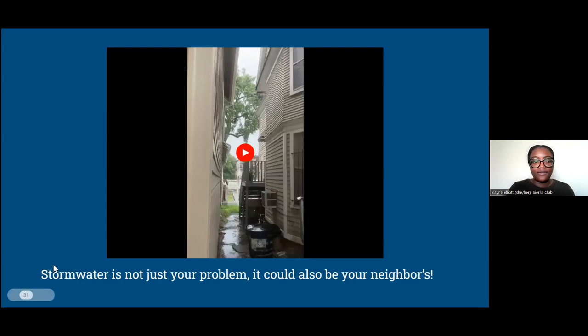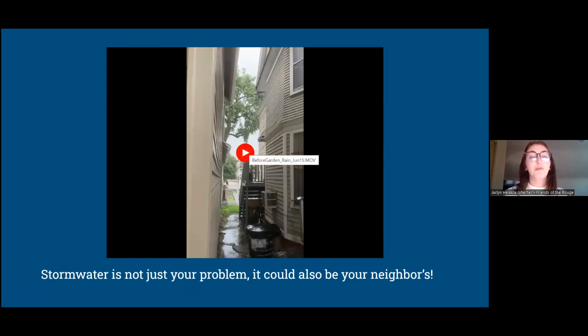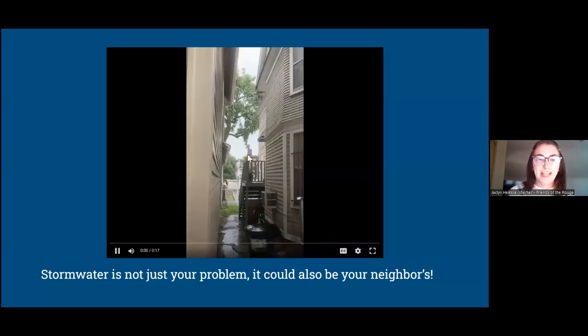Next we have another example. We're going to introduce Betsy in just a moment, but first Elaine will share a video Betsy sent us before we installed her rain garden, to show that stormwater might not just be your problem — it could end up being your neighbor's problem too. This is in southwest Detroit where homes are relatively close together. The video shows a lot of pooling in between the homes, with hard walkways and really large roofs.